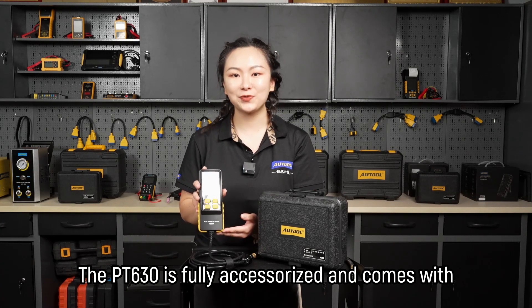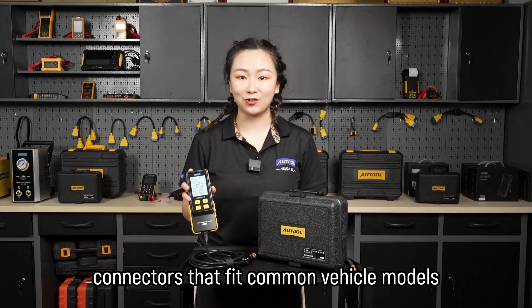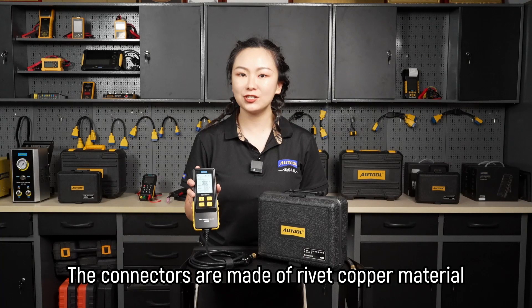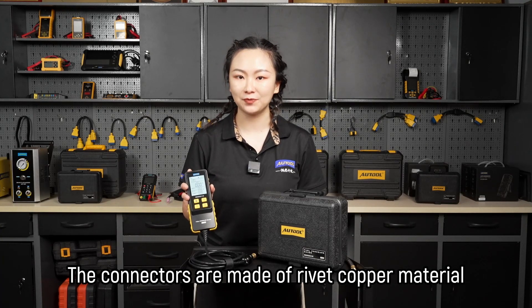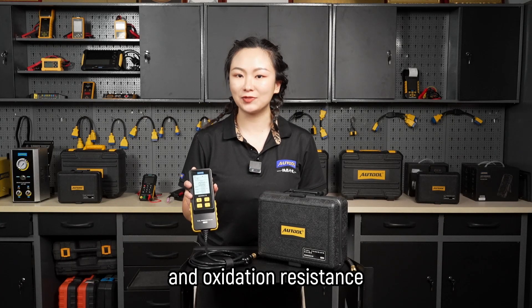The PT630 is fully accessorized and comes with connectors that fit common vehicle models, so you can switch them out easily as needed. The connectors are made of rivet copper material, offering high durability, wear resistance and oxidation resistance.